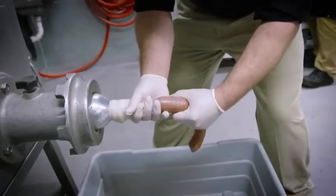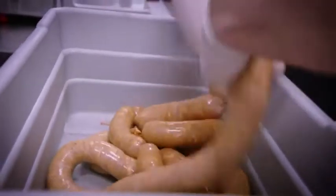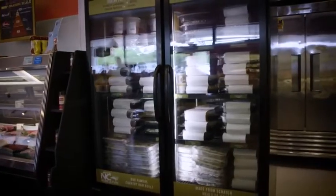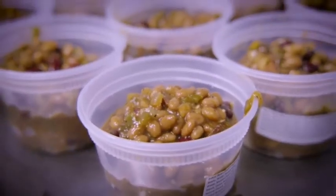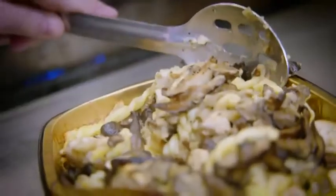Sausages are all handmade weekly in all of our locations. One of the things we specialize in here at the Butcher's Market is our line of prepared foods — our pimento cheese, chicken salad, our grab-and-go entrees, and our oven-ready entrees.